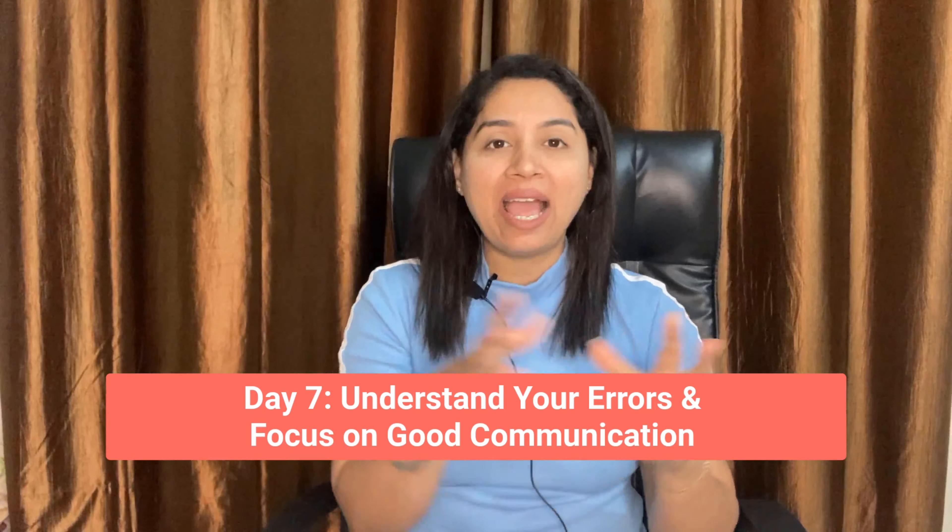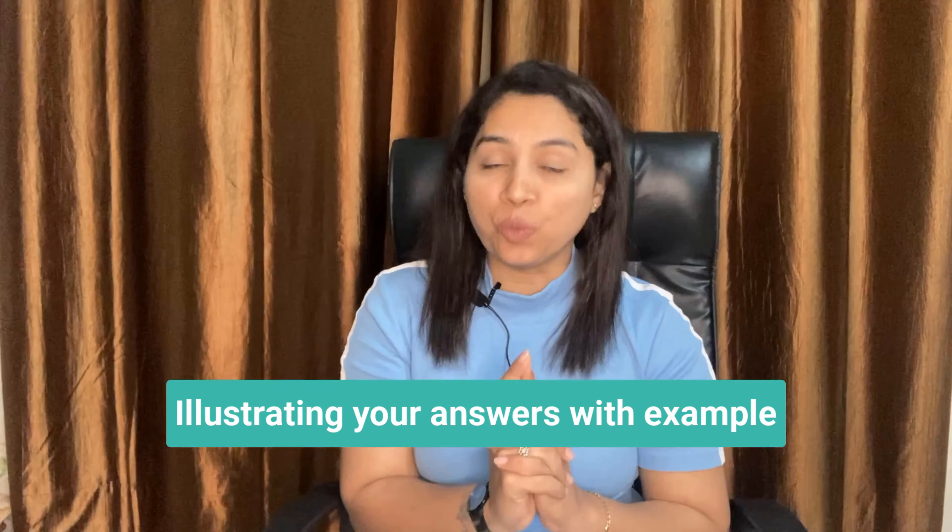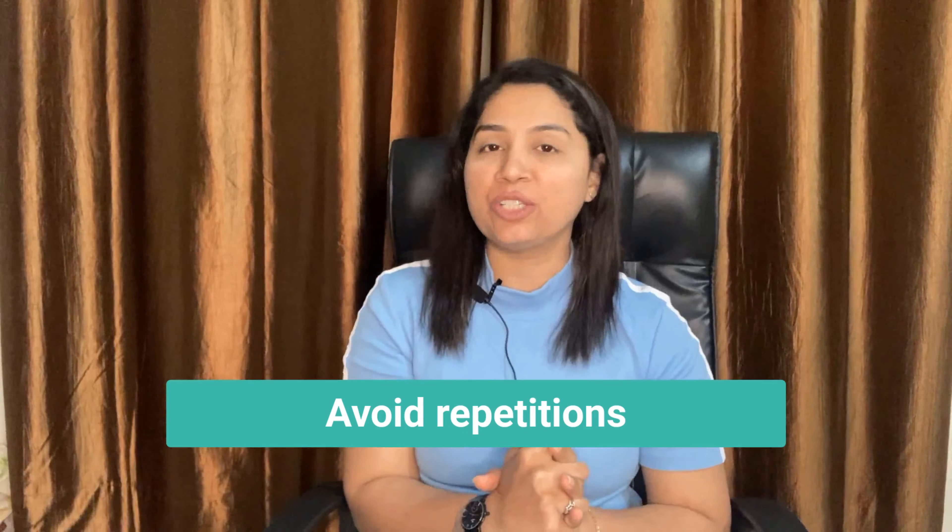Day 7: Understand your errors and focus on good communication. While practicing, record yourself and try to understand your errors. This will help you get a clear understanding of correct pronunciation, using synonyms, correct grammar, and presenting your ideas coherently. Other major factors to focus on are communicating naturally and smoothly, illustrating your answers with examples, clear pronunciation, and avoiding repetition of words.